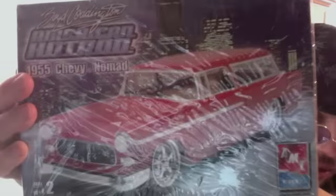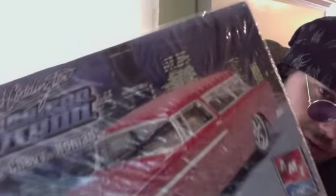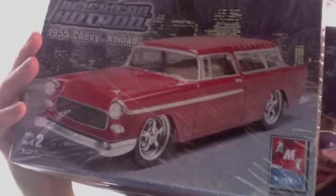This one right here is Boyd Coddington American Hot Rod, 1955 Chevy Nomad. Got some great ideas for this one. Boyd Coddington — anybody in the hot rod world, or anybody that's interested in cars, knows he's a building icon legend. So I'm going to have a lot of fun with that. I'm going to do my little snippy style up on that.